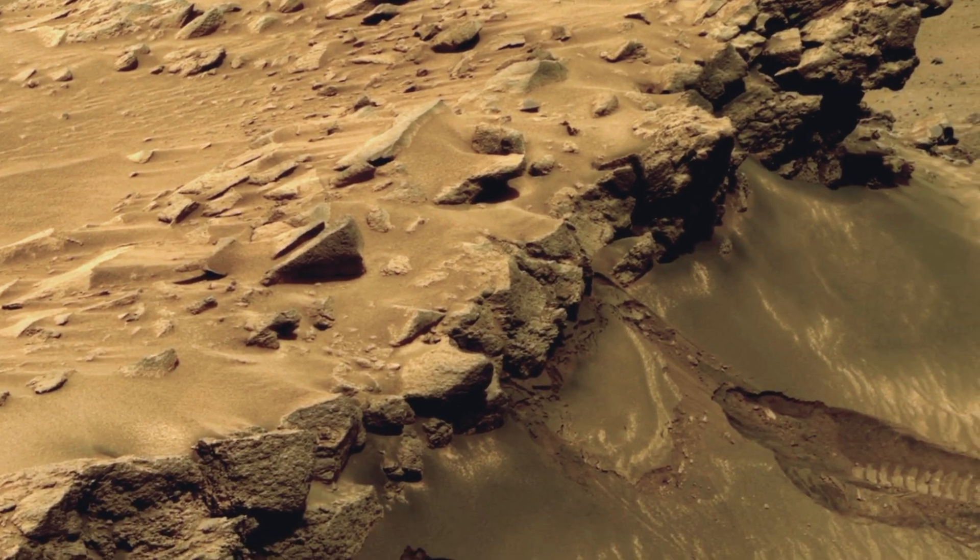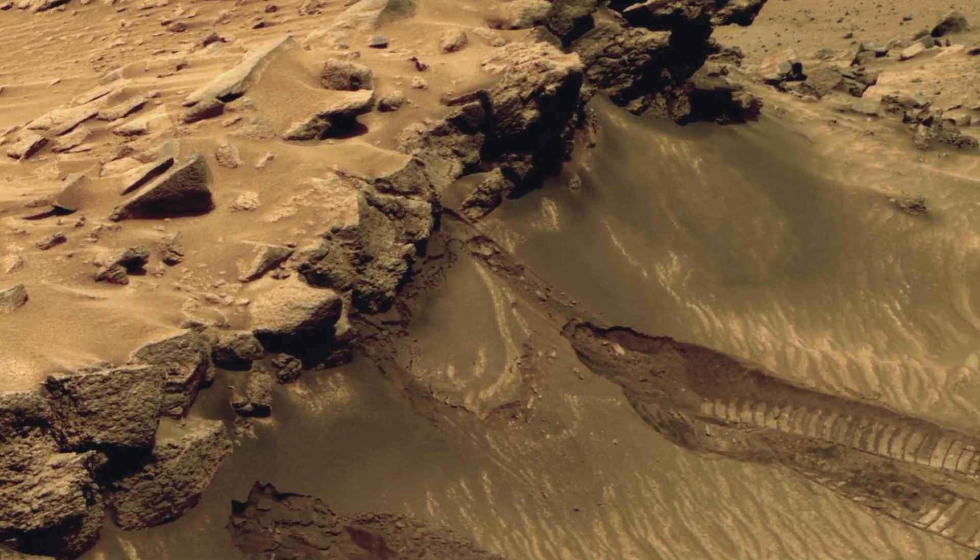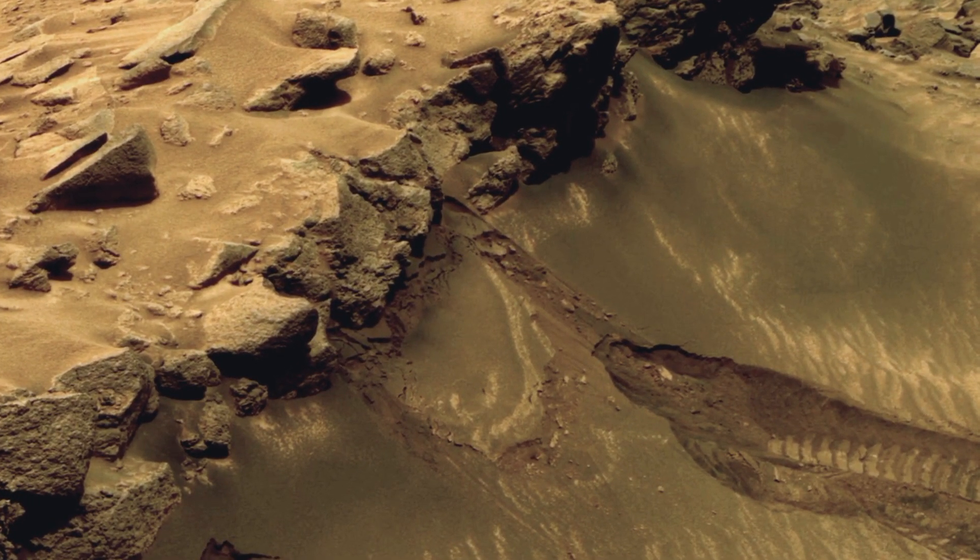Join us as we uncover these spectacular images and watch the full video till the end, because they tell the story of the Martian landscape.